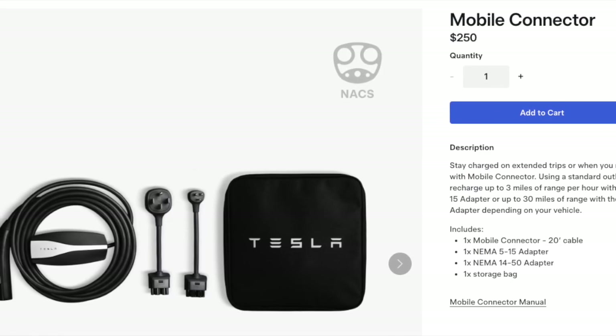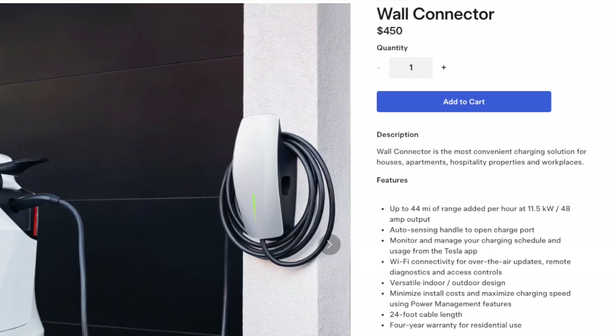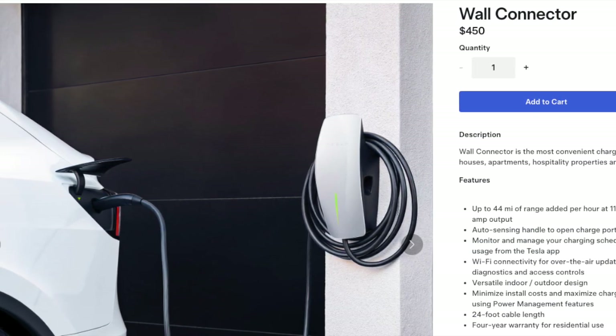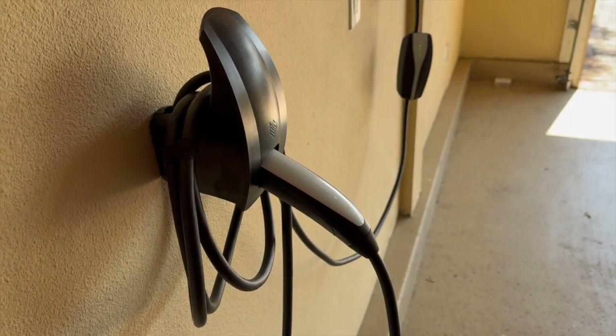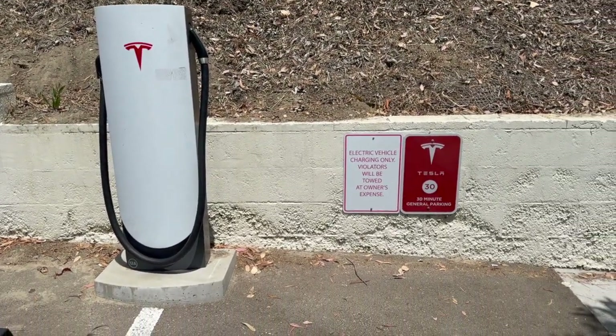While the wall connector itself may cost $450, the total expense of installing one includes additional factors such as electrical work, labor, and any necessary upgrades to your home's electrical system to handle the wattage. Installation costs will also vary widely based on your location and the complexity of the job. Typically, these costs range from anywhere between $500 to $1,500.